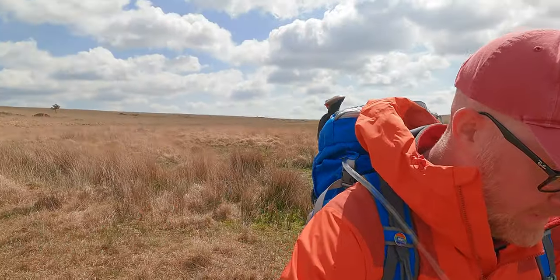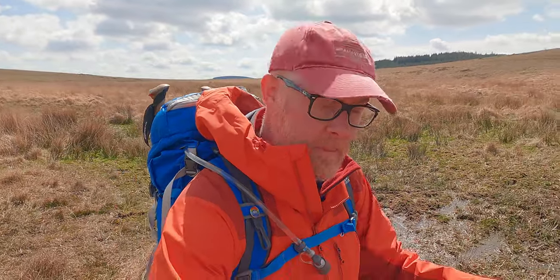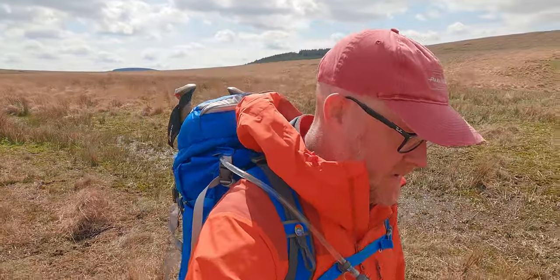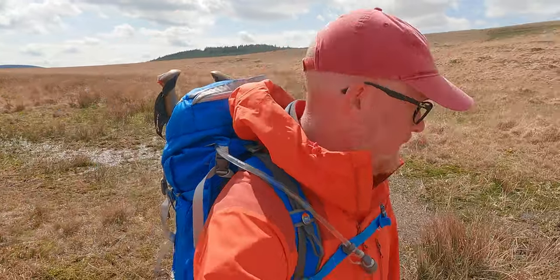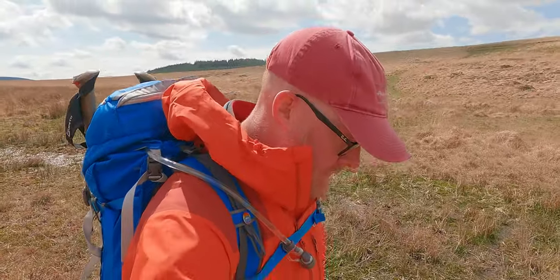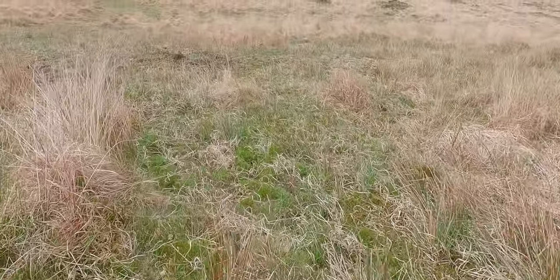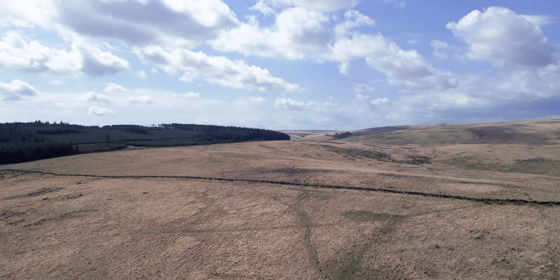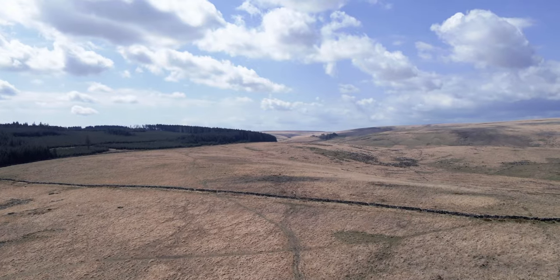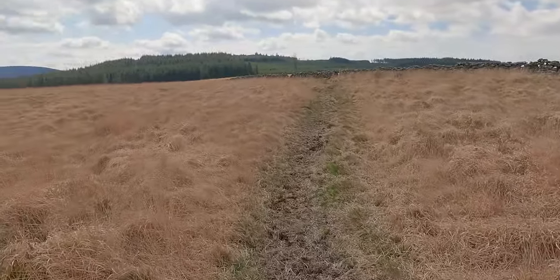Dartmoor, of course, is famous for its bogs - quaking masters of peat that shake. So we have to be a little bit wary when we go around here. The trick, as I recall, is to try and aim for the tufts of grass, or to use the rushes as a little bit of a mat. There we go - a gate.